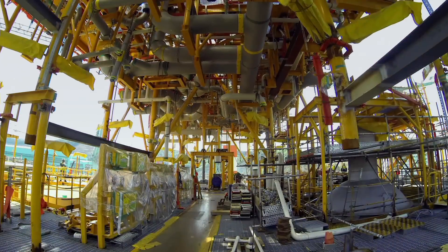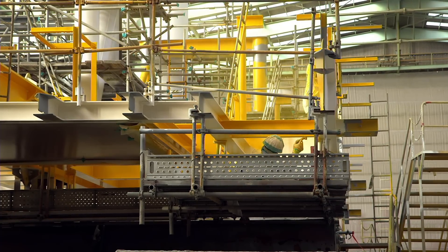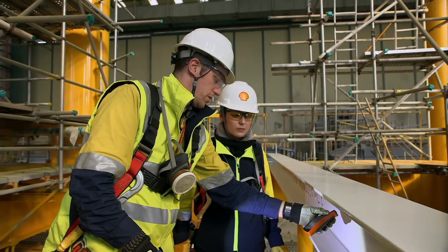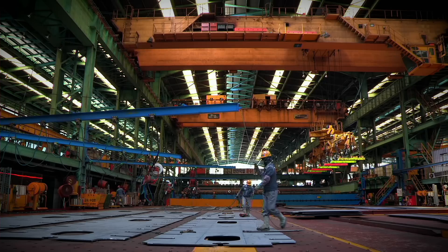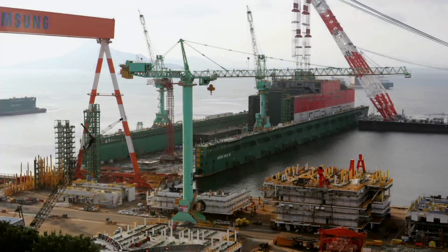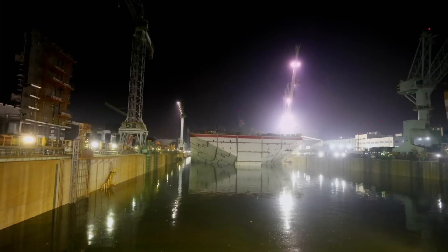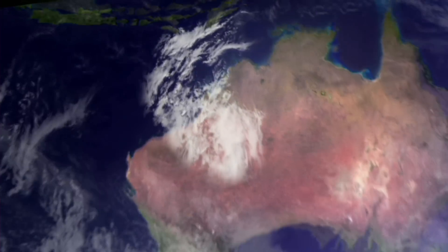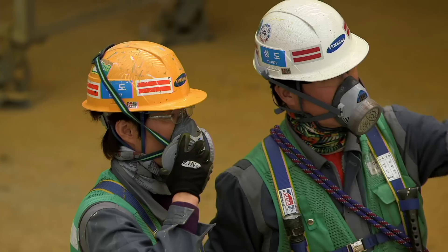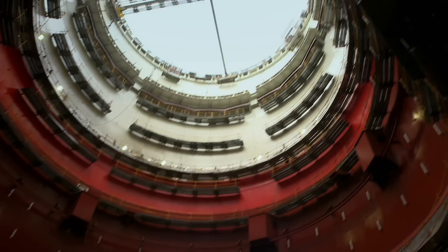Take one gas plant, millions of litres of paint, some careful interior design and ensure it all lasts for decades. It's revolutionary, pushing the boundaries of innovation. Destined for fields previously thought too challenging, Shell is shrinking a liquefied natural gas plant by four times its normal size and squeezing it onto a floating hull.